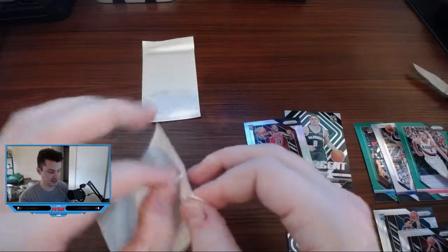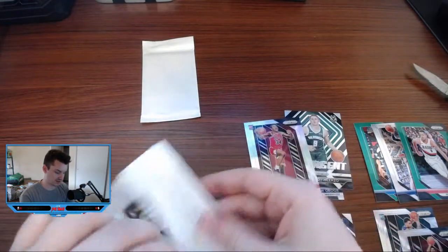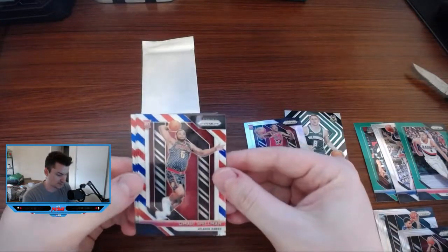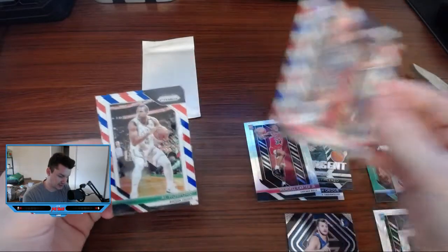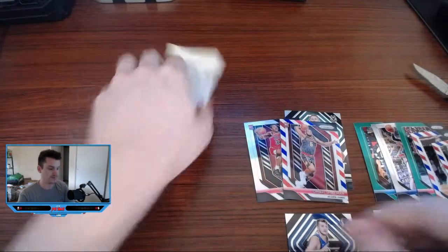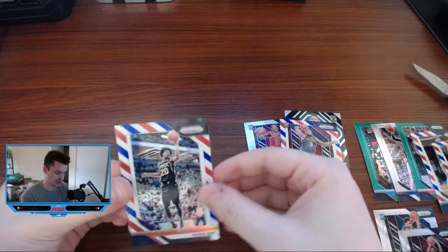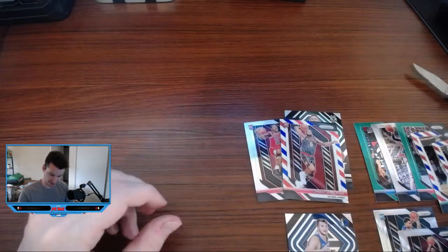Let's get into these bonus packs. These came from Target — I'm pretty sure that means they're red cracked ice, but we'll have to take a look. Oh, they're red, white, and blues — the red cracked ice in the mega box. Amari Spellman, a rookie there. Al Horford. And Amar'e Stoudemire. Of course. The hanger packs — the red, white, and blues. Josh Jackson, Buddy Hield, and Arande Hollis-Jefferson. Finishes that one out.